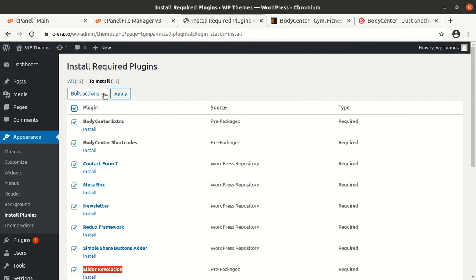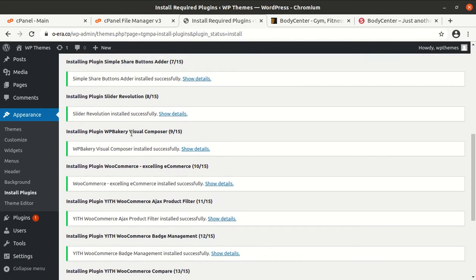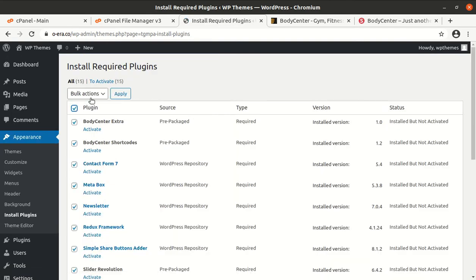I am choosing to install all plugins in one go. If you are not confident about your server capacity, just install the plugins one by one to avoid errors. If you are using the hosting from WP Themes, you will get the same server capacity as shown on screen — it works very well and comes at a very reasonable price. Now all plugins have been installed and we can activate them all in one go.